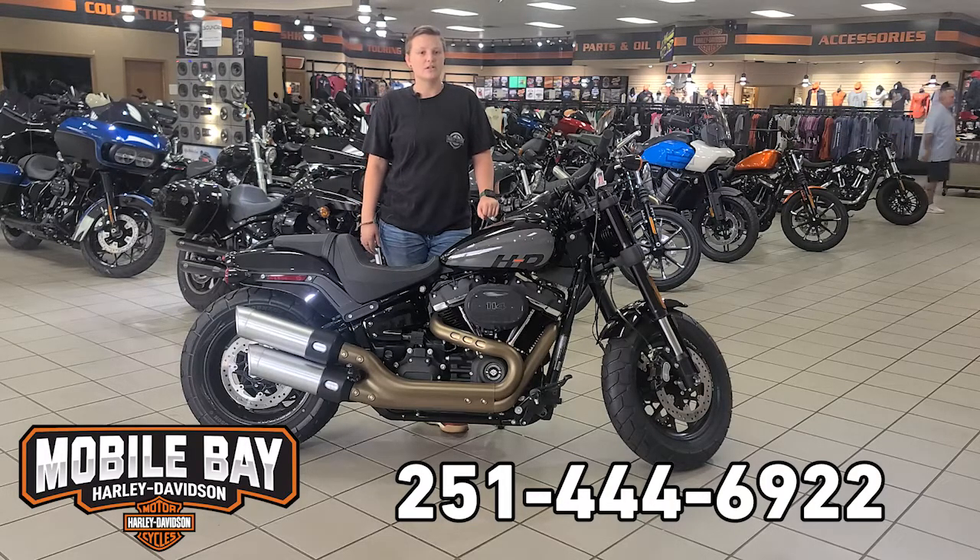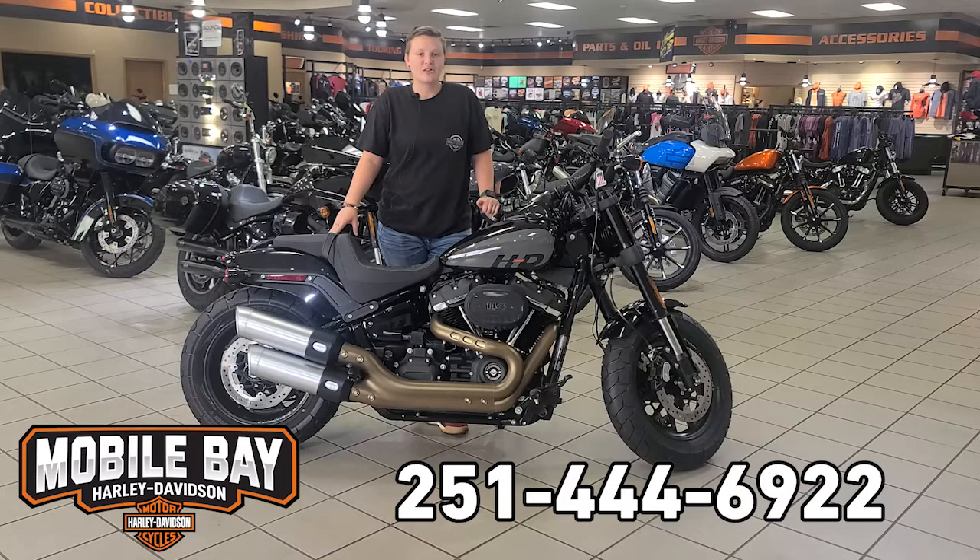So if you want to take this bike for a test ride, come see me, Jess, at Mobile Bay Harley-Davidson.